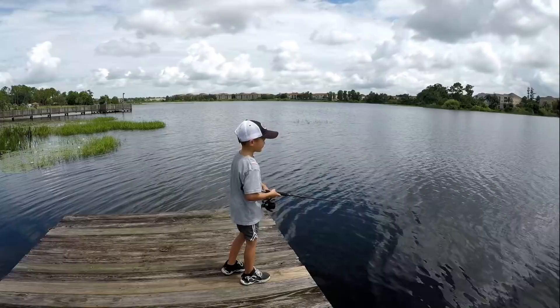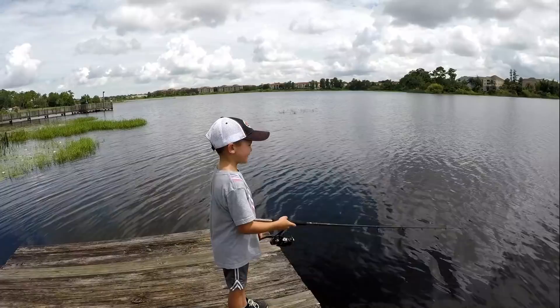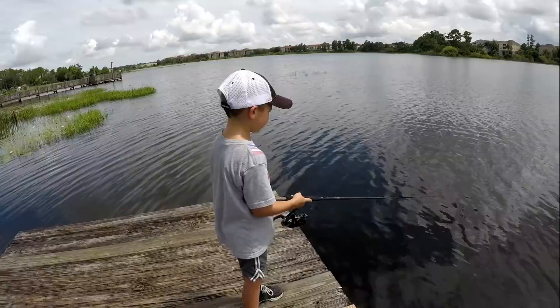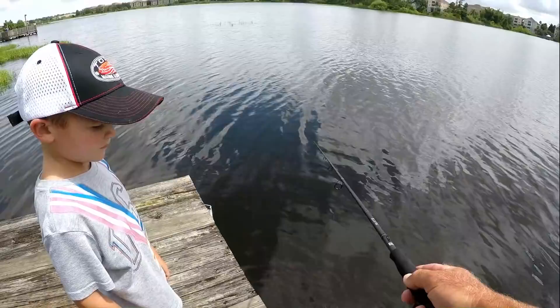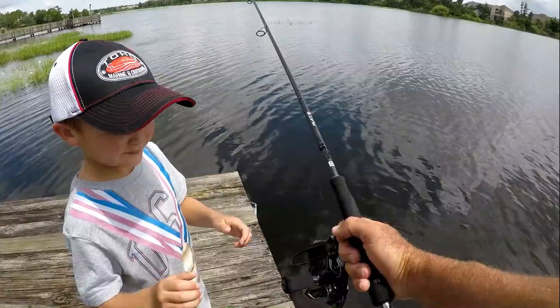So what are you fishing with? It's like a Senko but it's made by DOA — it's called a five-inch CAL and you've got it weightless. You're supposed to just be twitching it, like this: twitch, twitch, and let it sink, then reel up your slack real slow. Let's see if we can get it up against this grass right here. Parker is an excellent caster and doesn't need my help. Don't want to break any fish off in the grass, but let's see if we can get some bites.